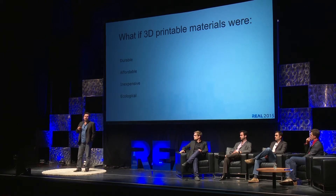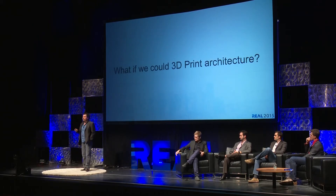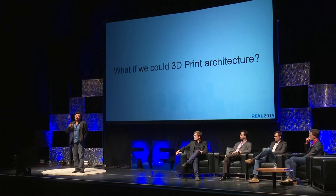The co-founders of our company, myself and Virginia San Fratello, are both architects. So inevitably we're asking the question: what if we could 3D print architecture? I want to talk about the materials we're developing and how we are making headways into designing and 3D printing for architecture using these materials.